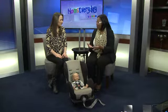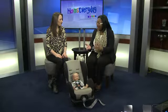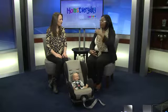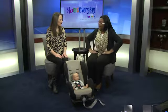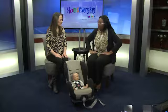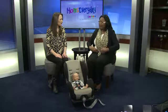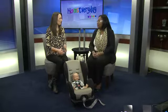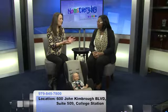Texas law requires children to be in a seat until age eight or four feet nine inches. But once they've passed that, have the child sit back in the vehicle seat and put the seat belt on them. If it fits across the middle of their shoulder and the lap portion fits across the upper part of their thighs, they're ready. If it's fitting across their neck and touching their tummy, keep them in a booster seat. Most booster seats go up to 110 pounds, so you have plenty of time.